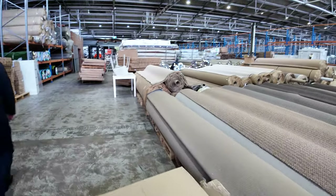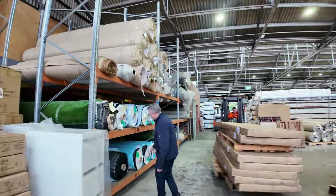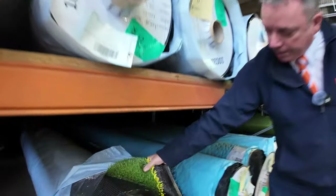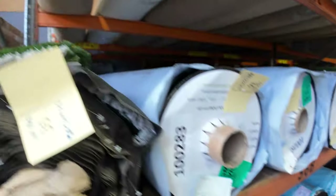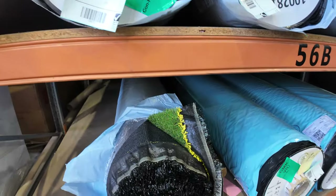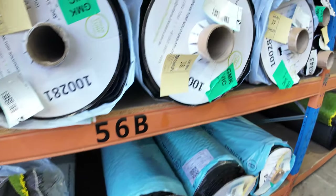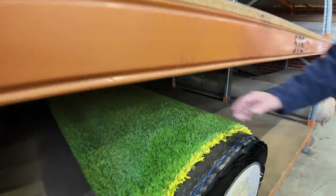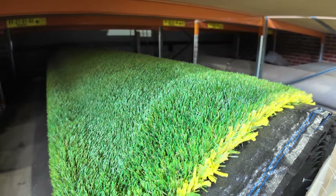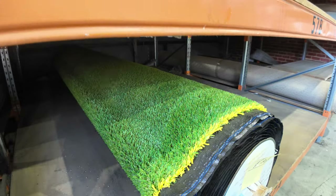Moving over here we've got some artificial grass — we always have grass, it comes and goes each week. This stuff we've had for a little while; we've just reduced the reserve price down to $15 a square metre, with multiple rolls available. It's called KDK 15 — check your catalogue and you'll see it's a 15mm product. Fairly plain, but great buying from $15. We've also got some really thick heavy twist pile artificial grass at around $20 a square metre — a better quality, thicker option with more of a landscape look.